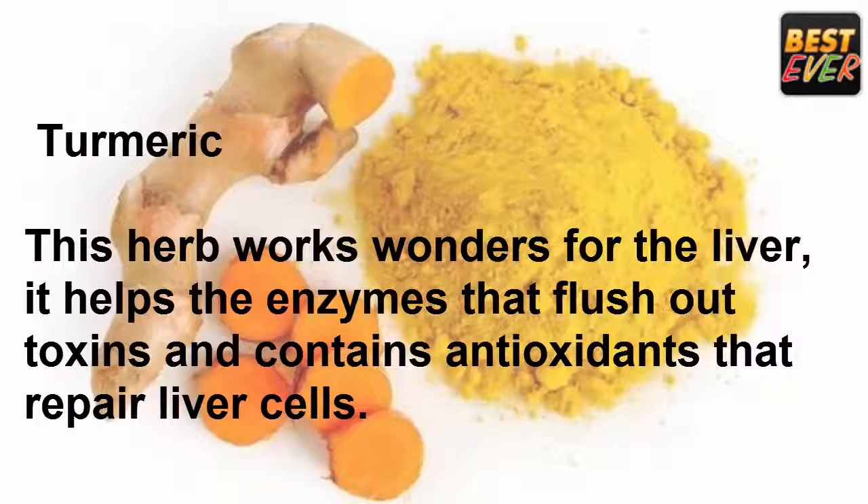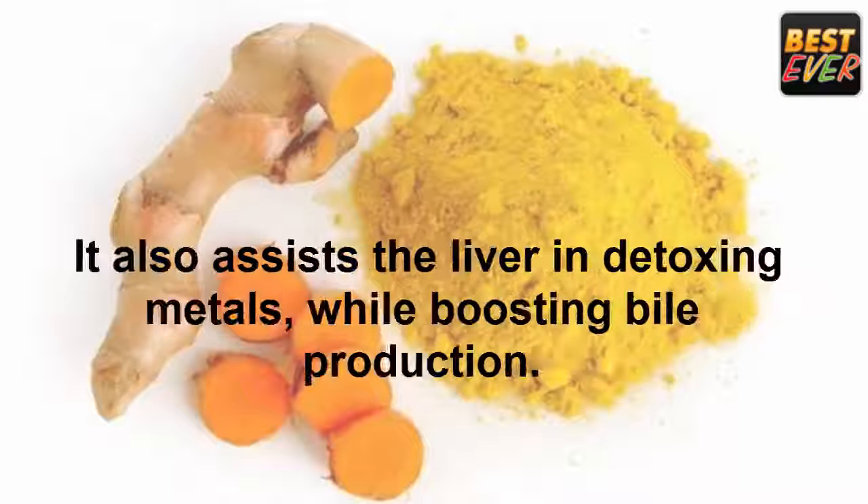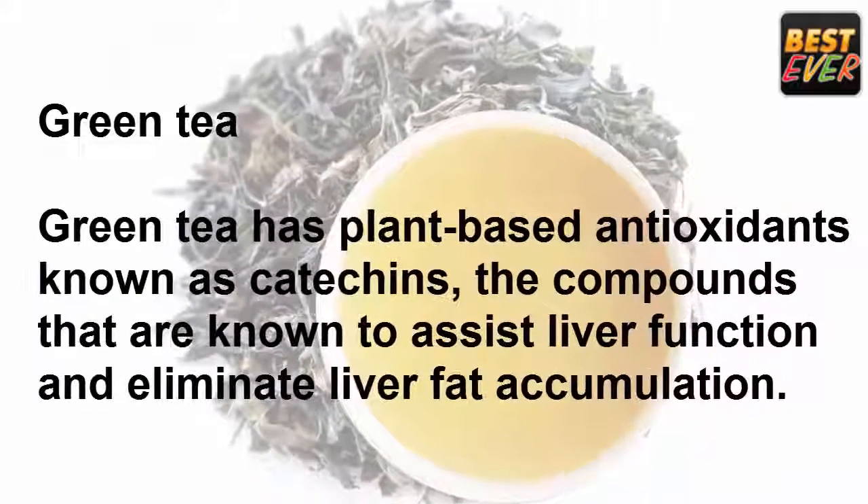Turmeric: this herb works wonders for the liver. It helps the enzymes that flush out toxins and contains antioxidants that repair liver cells. It also assists the liver in detoxing metals while boosting bile production.